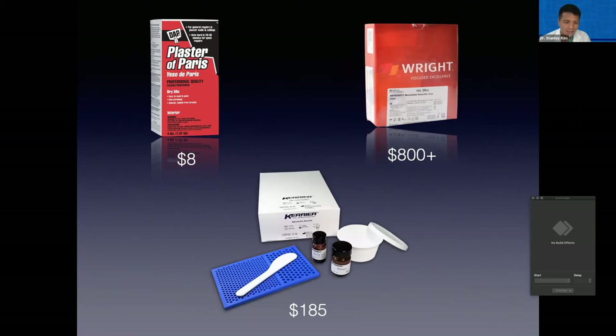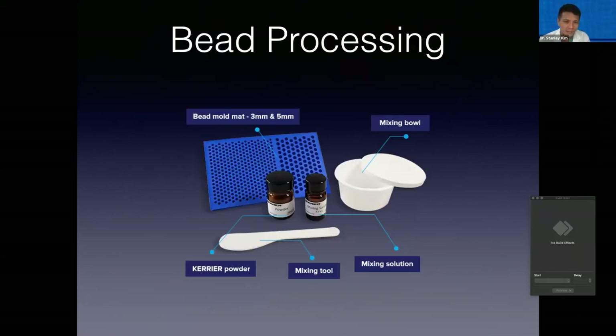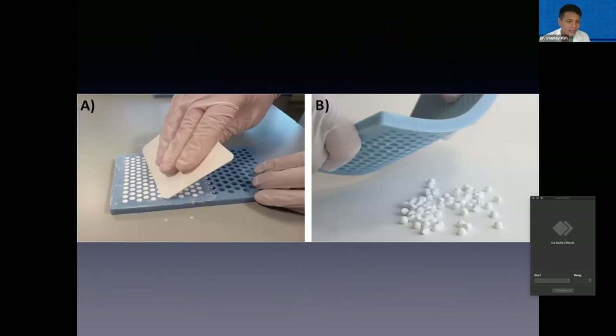Carrier has filled this niche very well. They have this kit available at a very affordable price, with all the components found in these human kits — the bead mold mat that will create beads in three to five millimeter sizes, the spatula, a nice mixing bowl to store the beads, the mixing solution, and the calcium sulfate powder. The kit is so straightforward — you literally mix it up, add your antibiotic, spread it into this mold kit, and once they've set you just pop them out and implant them directly into the surgical site.